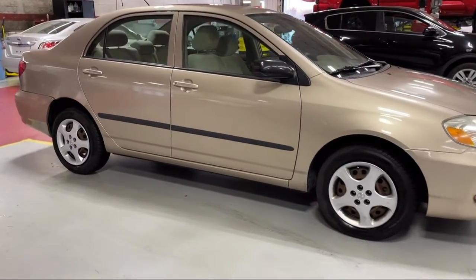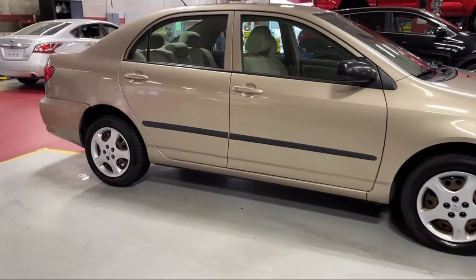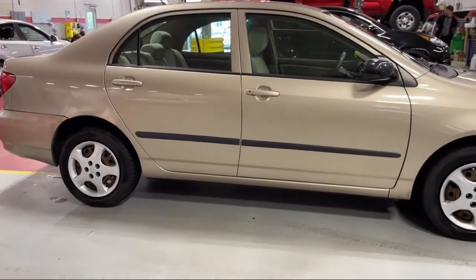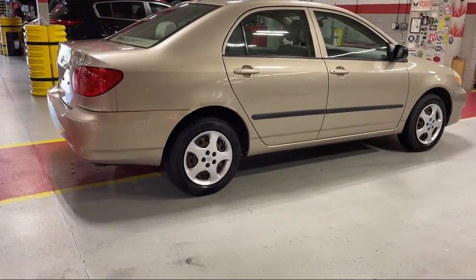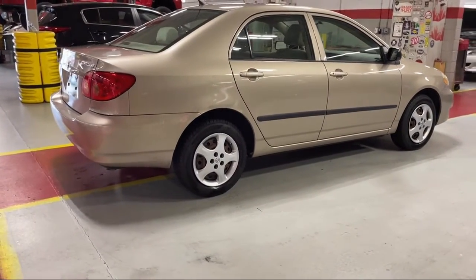It also features an in-dash single disc CD, air conditioning, daytime running lights, power door locks, air filtration, and has less than 95,000 miles on the odometer.